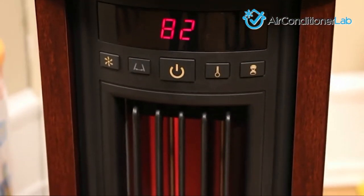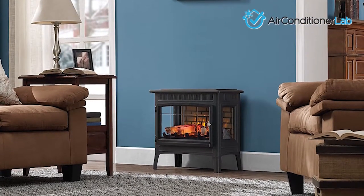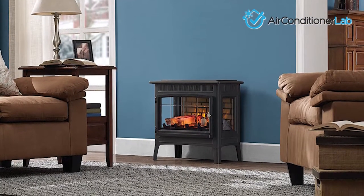One quick thing to note in this video is that wattage is a metric used for heating power. The higher the wattage, the larger the area that can be heated. Let's get started.